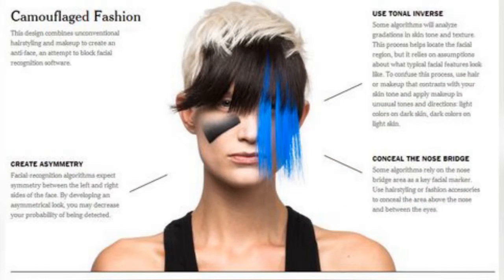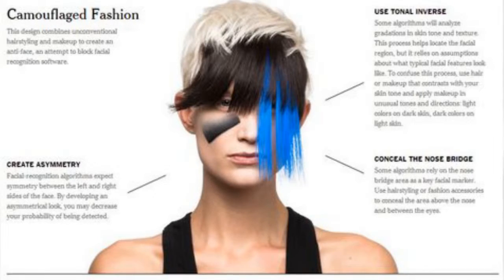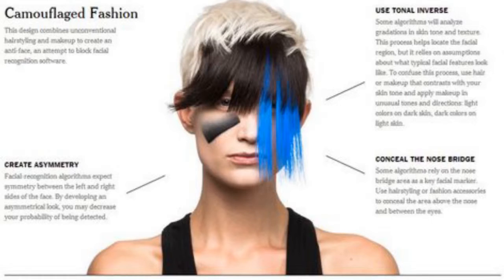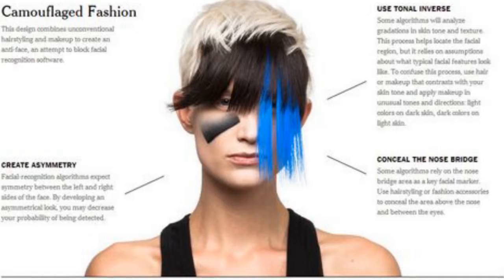Dreamed up by artist Adam Harvey back in 2010, the project explores how rich pigments painted in cubist-like shapes on key facial features can prevent sophisticated facial recognition algorithms from accessing your biometric profile. The concept was inspired by British marine painter Norman Wilkins' Dazzle camouflage technique, in which military ships were cast in dizzying stripes during World War I to warp the enemy's perception of their type, size, and the speed at which they were traveling.